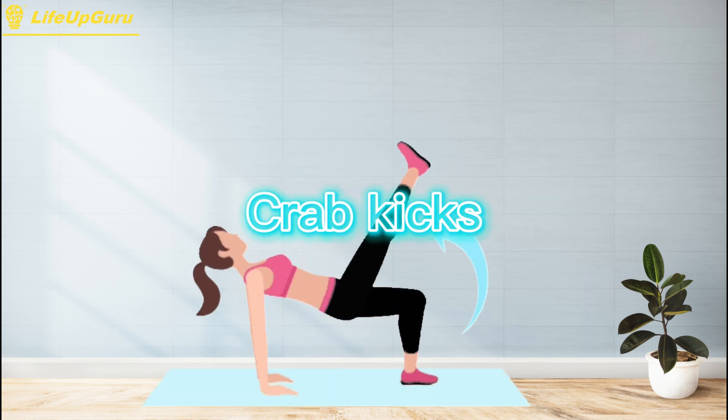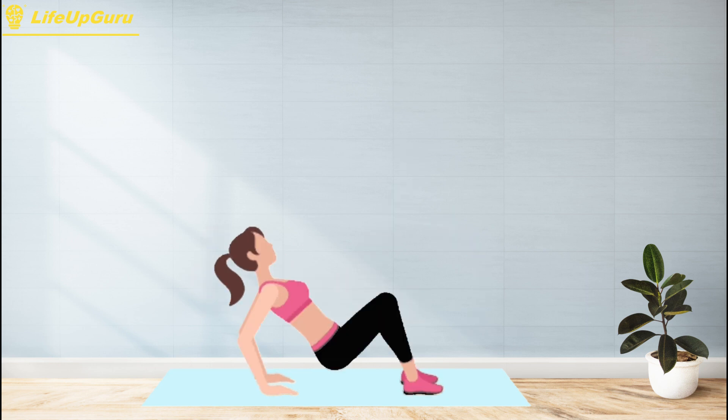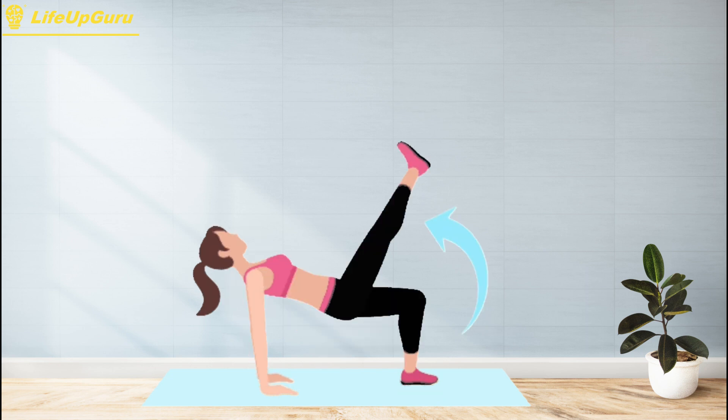Crab kicks, also known as crab walks, are a bodyweight exercise that target your glutes, hamstrings, quadriceps, and core muscles. They're a great exercise for building lower body strength and endurance, as well as improving your overall mobility and stability.